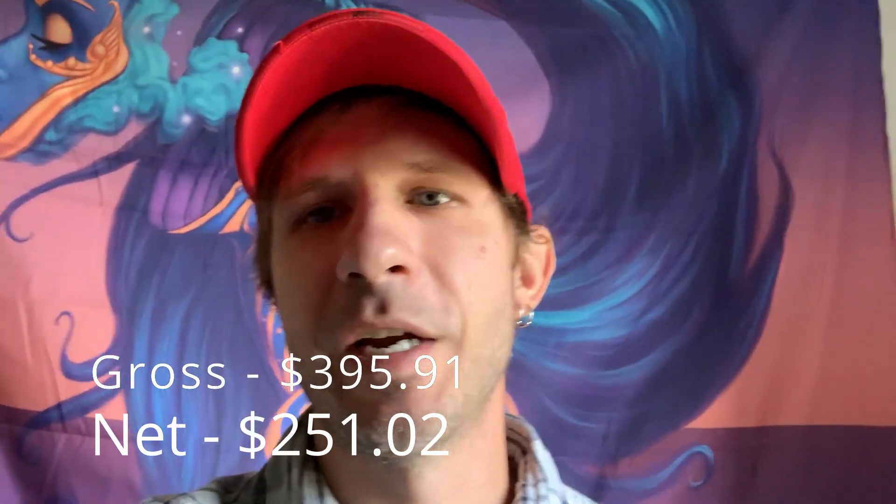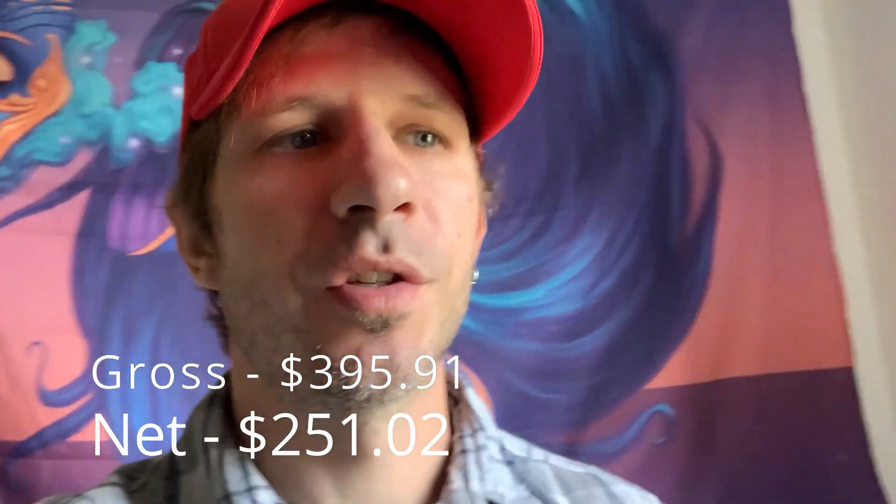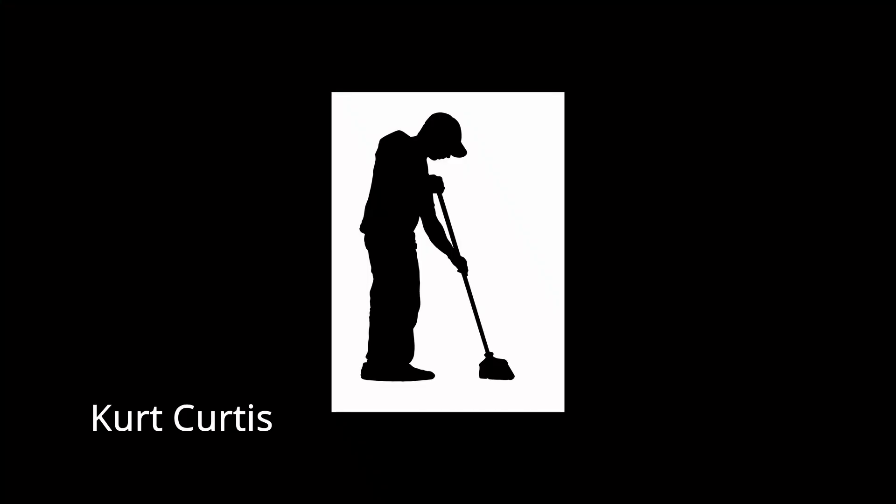Time for the numbers for the week. Total gross sales: $395.91. After fees and shipping, net was $251.02. Kind of a slow week but it picked up towards the end — Friday was pretty good, so hopefully that continues. Holiday season is basically here, so if it's going to pick up it should be happening pretty soon. That's going to be all for the video — stack dividends, sweep the floors, until next time.